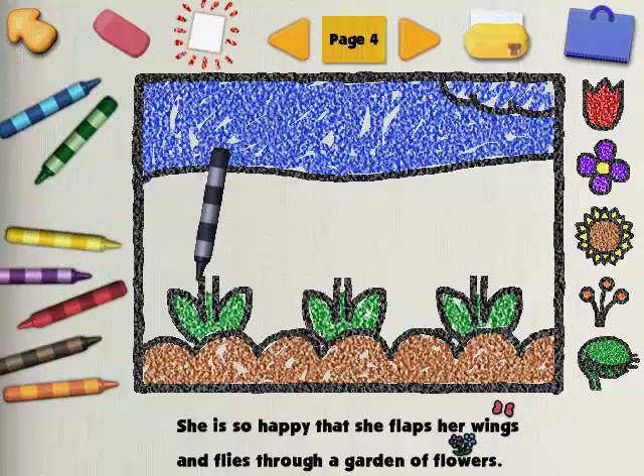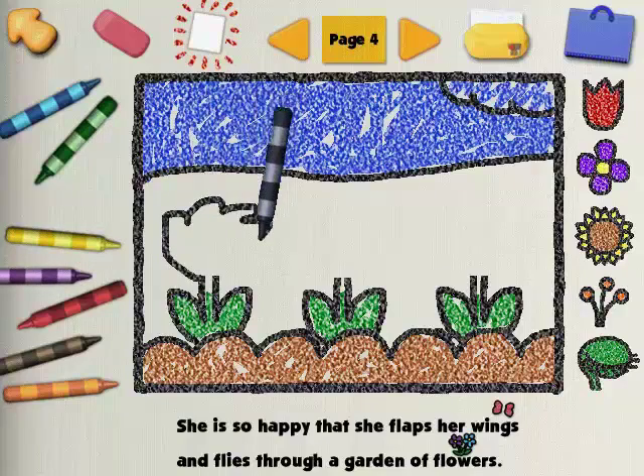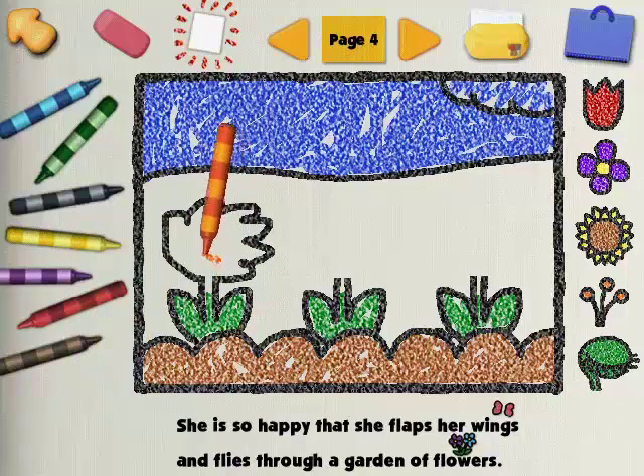Purple! Cool colors are purple, blue, and green. That's really looking interesting.